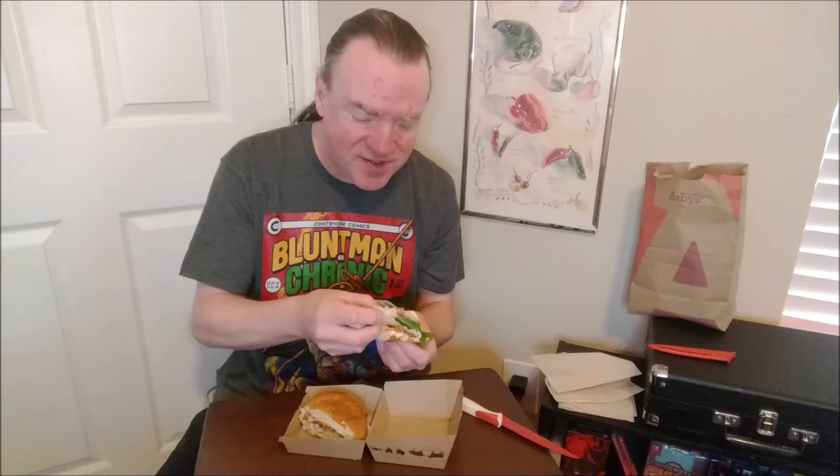At first it kind of just tastes like bacon, but then the sweetness comes in. I want to try this turkey by itself — I've never had Arby's turkey. The turkey is kind of a generic, mid-range deli-style turkey.